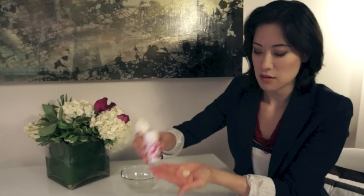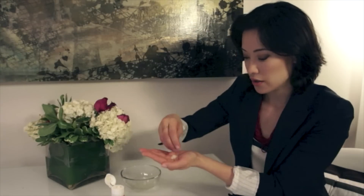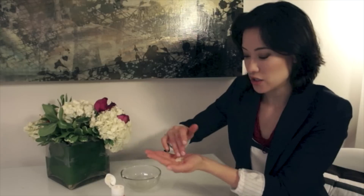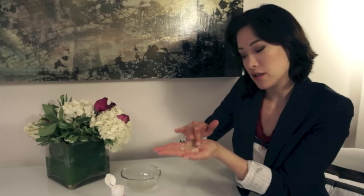You would apply about that much to your palm and add drops of water one by one until you feel like you're getting a good paste — it's starting to paste up. Then you're going to apply it to the face on cleansed skin, avoiding that eye area, and let it dry. Leave it on for about 10 minutes, 15 minutes max, and then rinse it off.